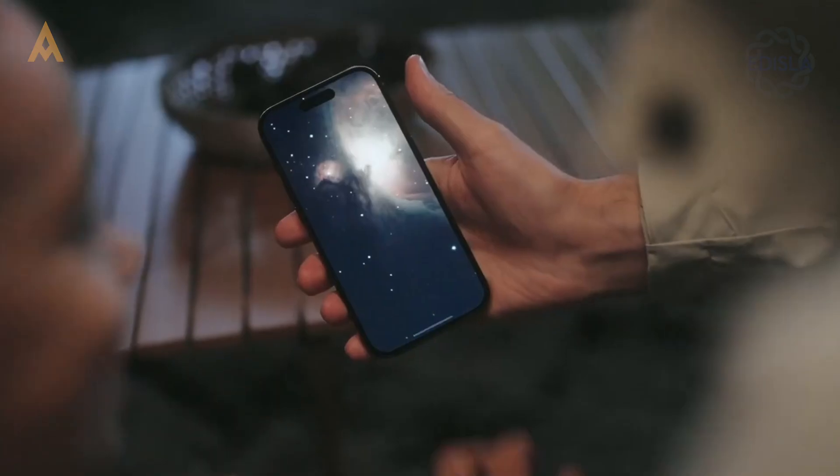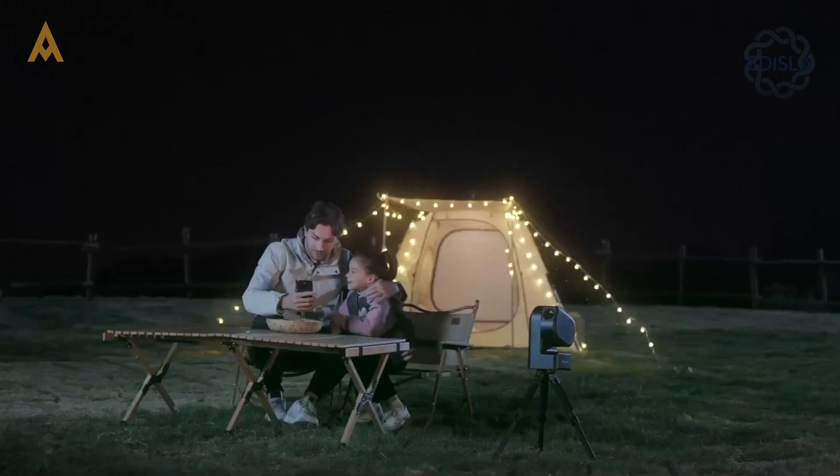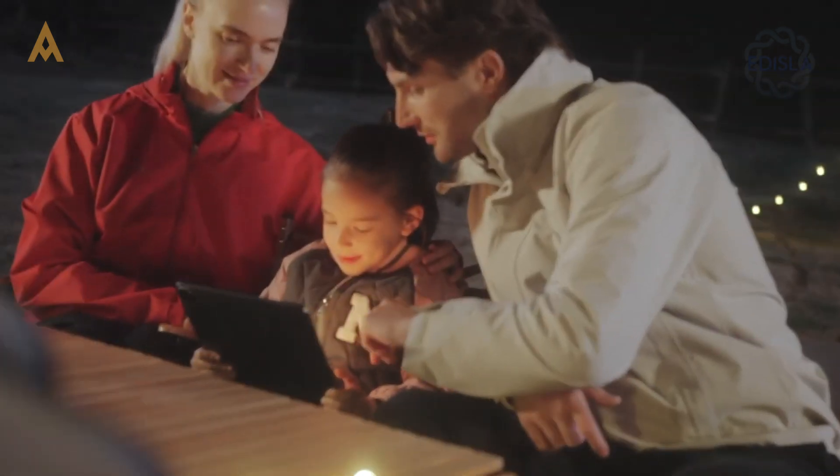For anyone who wants to jump into astrophotography quickly — whether you're a newbie or a seasoned astronomer looking to bypass the hassle — these devices are a breath of fresh air.